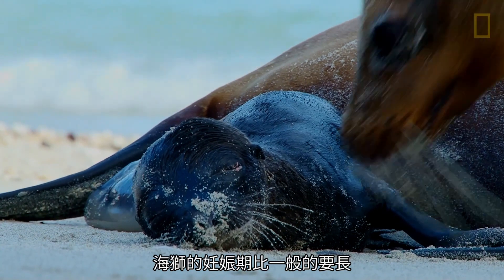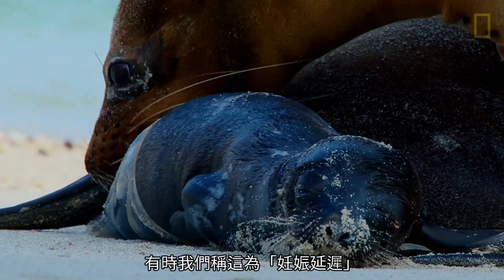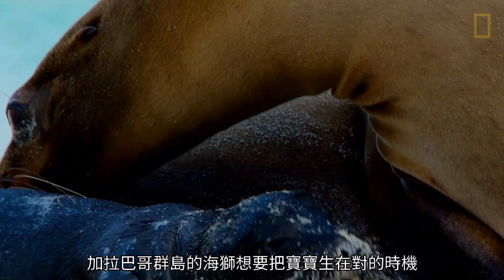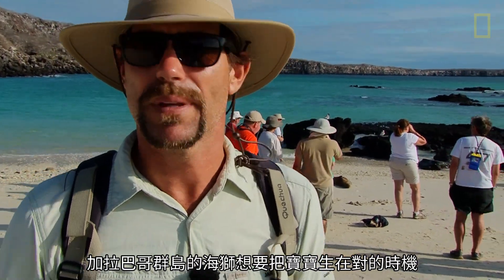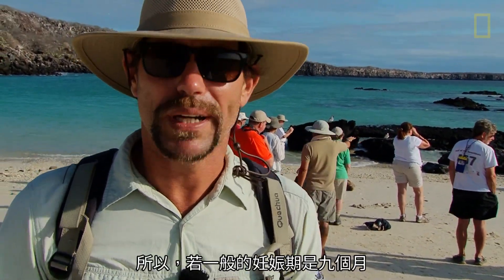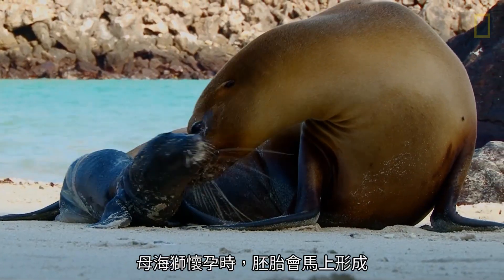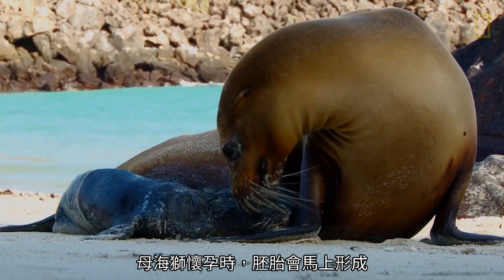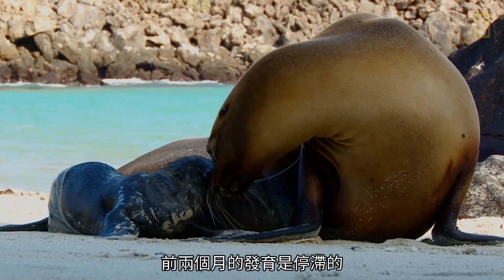The gestation period for sea lions is longer than average, and we call this sometimes a delayed gestation. Sea lions here in Galapagos want their pups to be born at the right time, and therefore the normal pregnancy, which is nine months, is going to be extended for two more months. When the cow gets impregnated, she will develop a fetus straight away, but the fetus will stay very small and will be stalled in growth the first two months.